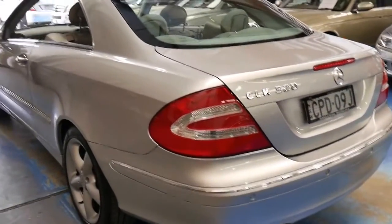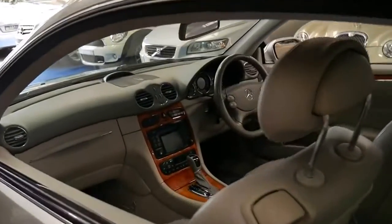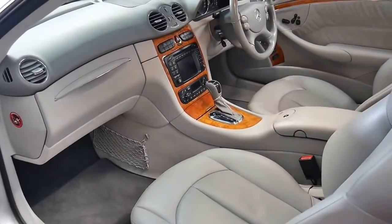The colour combination is just stunning. Silver with light grey interior and all the timber work is beautiful and will always look good — whether it's 10, 20, 25, 30, 35, or 40 years from now, it will always look great.